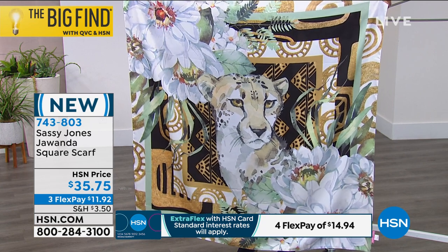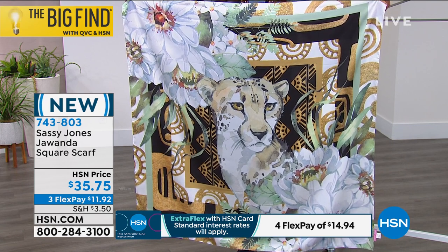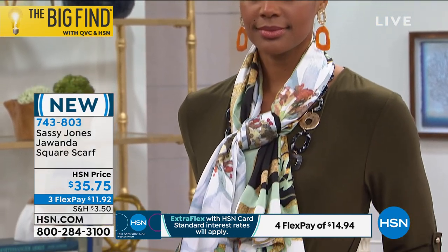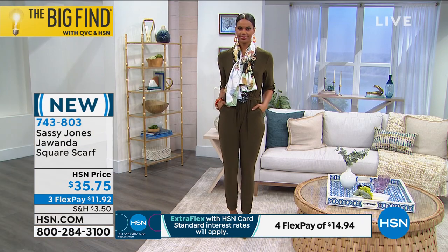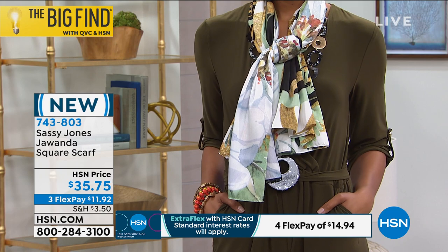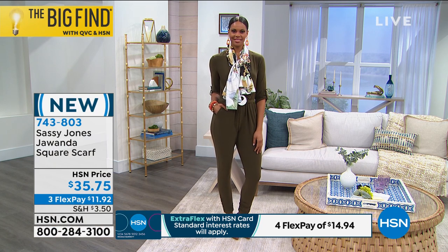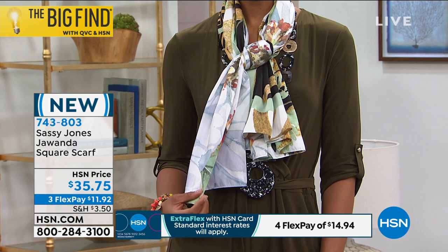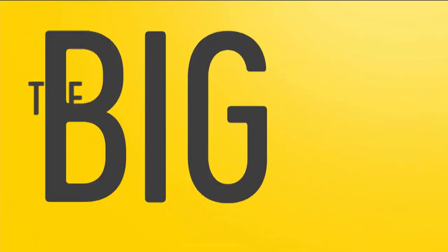It will go with practically anything in your wardrobe. Use your HSN card today and you can get this home on a fourth flex. But this is $11.92 to get home. The Jawanda square scarf is brand spanking new, and you're known for your scarves — worldwide, you're known for your scarves. One customer review said she would have easily spent over $200 on this scarf just off the craftsmanship and quality, but we love to deliver top-notch quality to our customers all over the globe. Item number is 743-803.